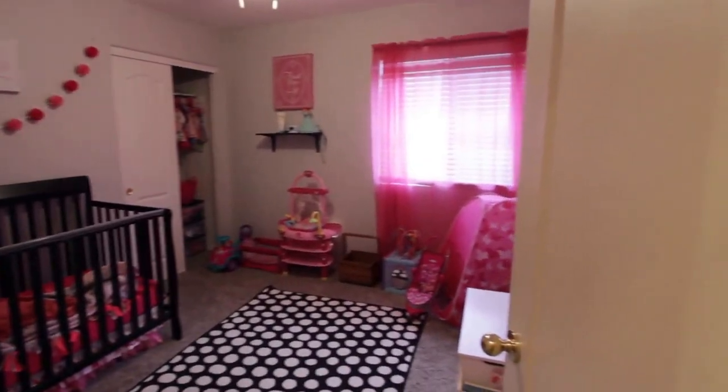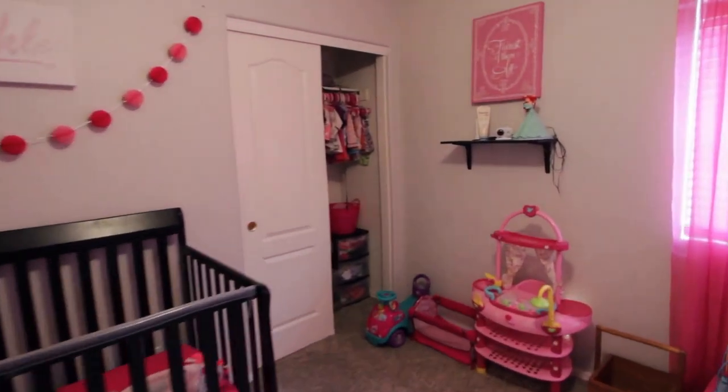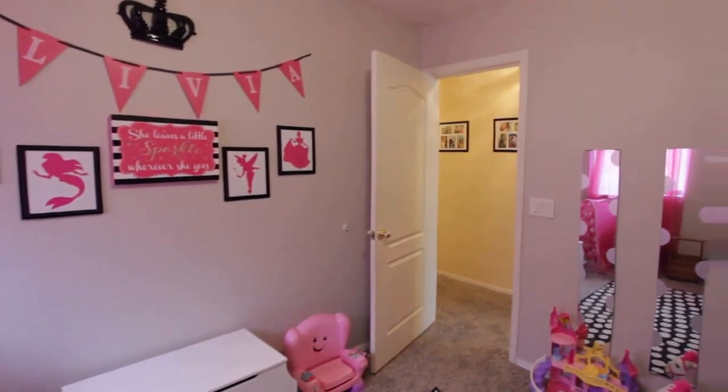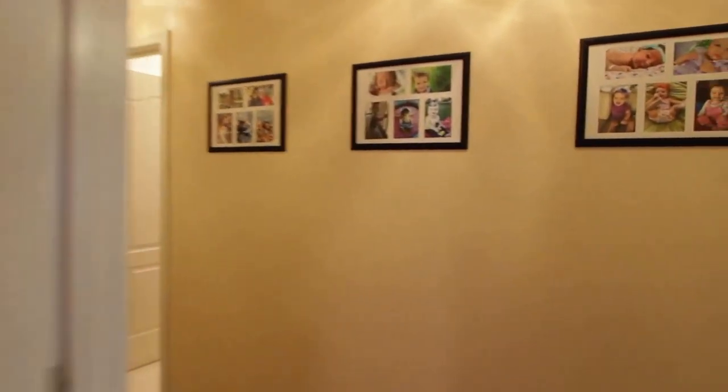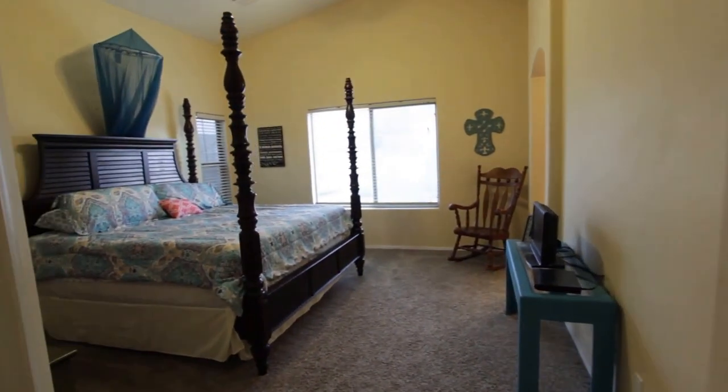Bedroom number three. Then at the end of the hallway, you have the master.